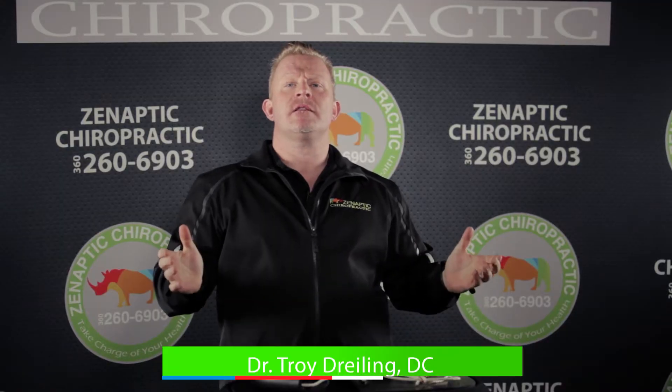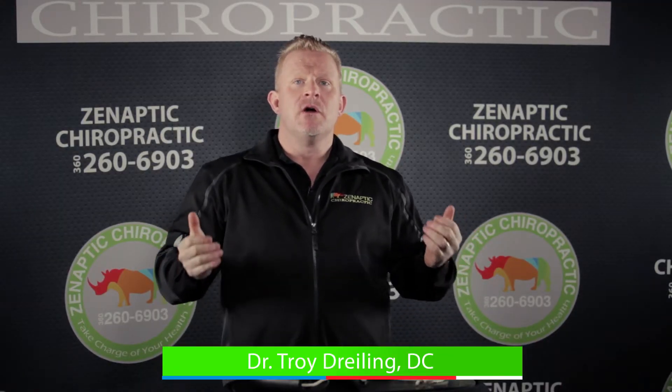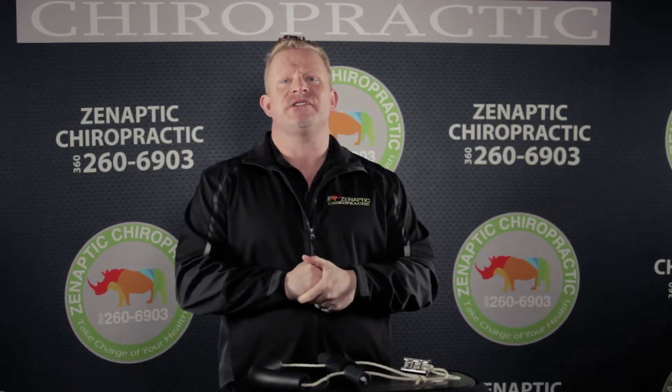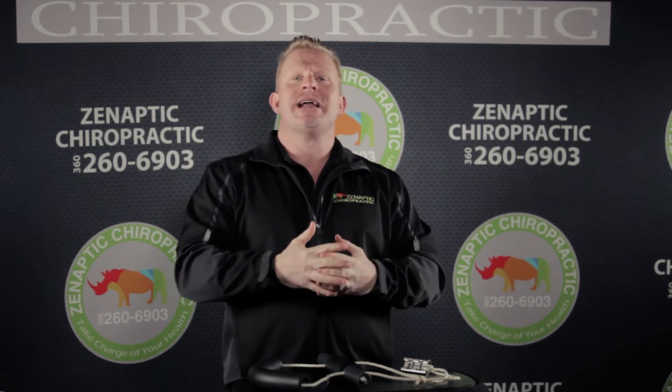Dr. Troy here. I want to talk about the cervical traction rehab. This is an amazing tool that we use in our office with our patients to, number one, help bring back the cervical curve, because a lot of people will develop that forward head posture from sitting at their computer or driving. This is a great technique to help restore that function.